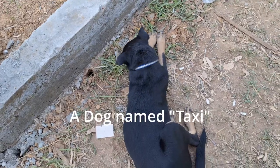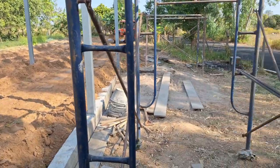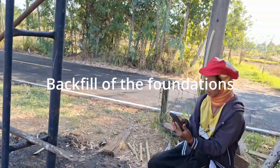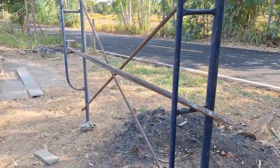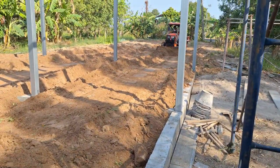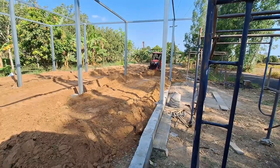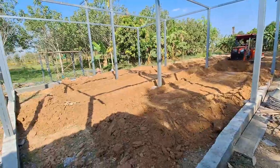Hi guys, welcome back to Down Under in Thailand. In the last video you saw that we put up most of the uprights and we had a little ceremony, a little party. By the end of the day we pretty much had all of the uprights and a big portion of the roof framework in place. Since then the guys have had a day off, which was the Sunday, and we've been busy doing what we do on the farm.